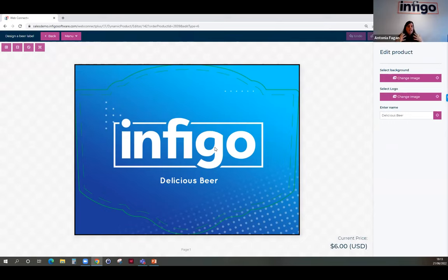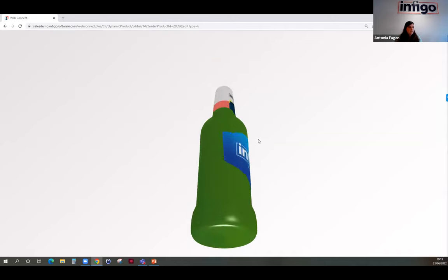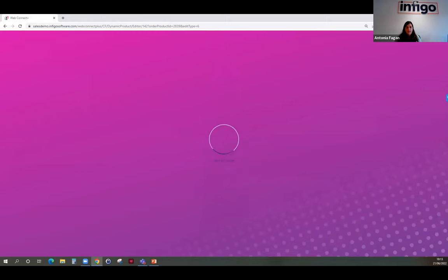What really excites our customers and their customers is you can see the design in 3D — not just as a flat layout. This gives a lot of opportunity to make minor changes: move the logo around, play with it, zoom in and out. That has massive value to the customer and means there won't be back-and-forth approval emails. At this point I'm happy with my design, I add it to my cart, check out, and I'm done — I've ordered my products.